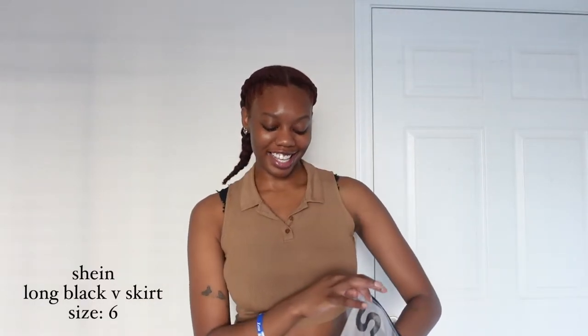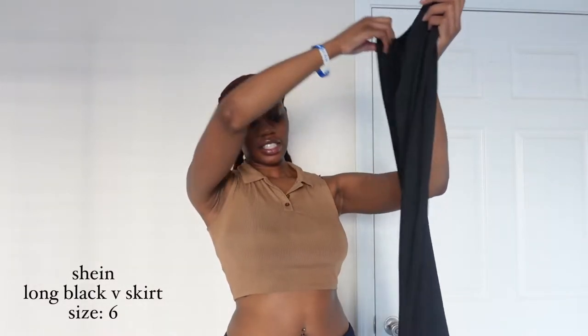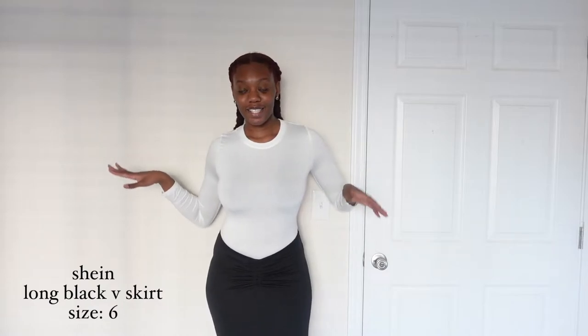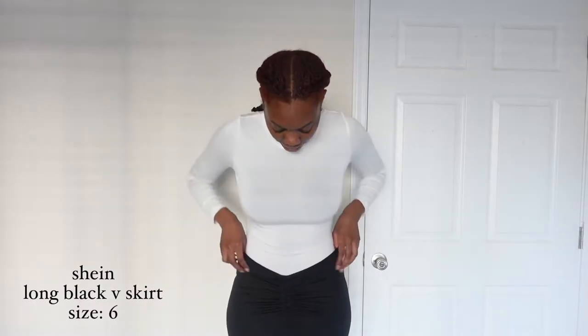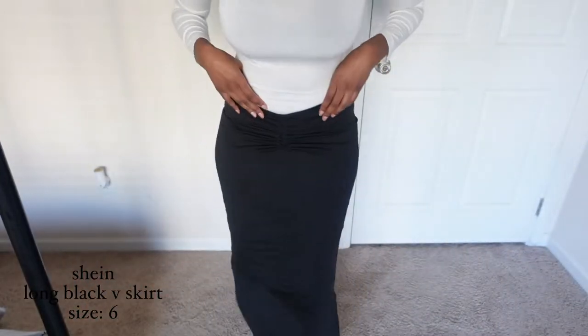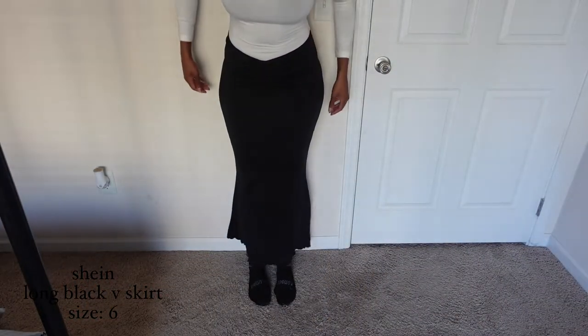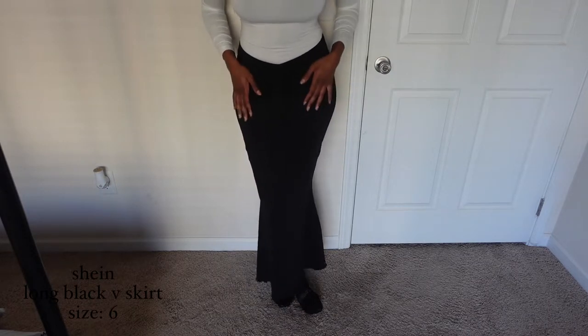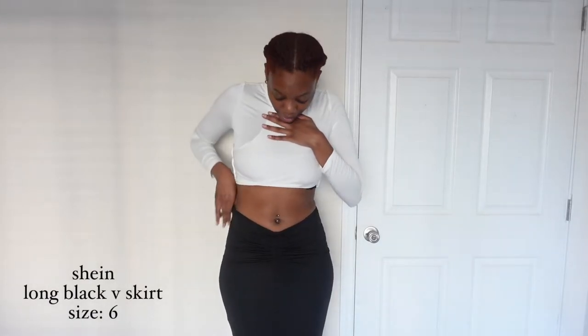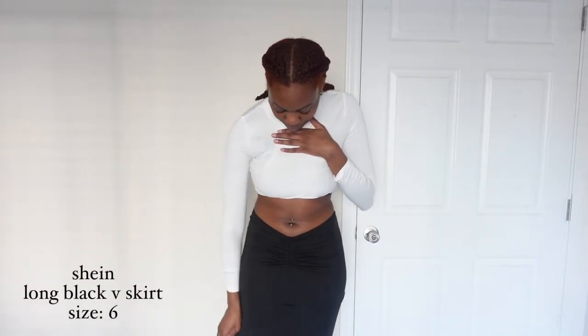This is our first item from Shein. It's a long skirt — it goes to the floor and it's a mermaid style, V-shaped, very stretchy. This skirt is super cute. Obviously with the bodysuit it's giving real modest, like church gal vibes. She's very cute, very long. I like her a lot.